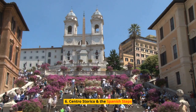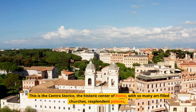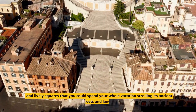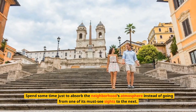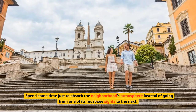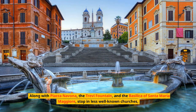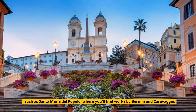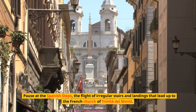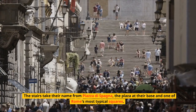Number 6: Centro Storico and the Spanish Steps. This is the Centro Storico, the historic center of Rome, with so many art-filled churches, resplendent palaces, and lively squares that you could spend your whole vacation strolling its ancient streets and lanes. Spend some time to absorb the neighborhood's atmosphere instead of rushing from one must-see site to the next. Along with Piazza Navona, the Trevi Fountain, and the Basilica of Santa Maria Maggiore, stop in less well-known churches such as Santa Maria del Popolo, where you'll find works by Bernini and Caravaggio.